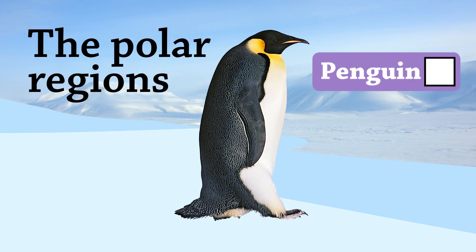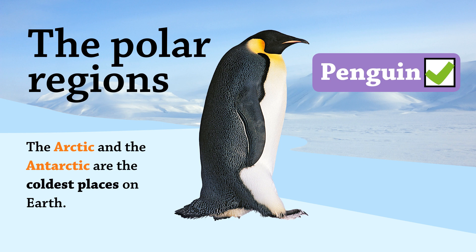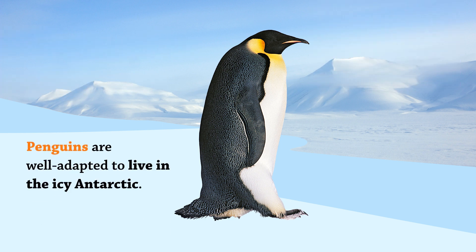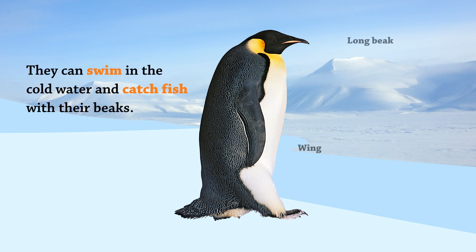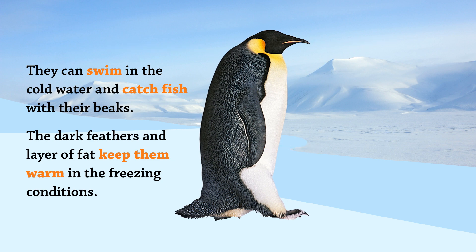The polar regions. The Arctic and the Antarctic are the coldest places on Earth. Penguins are well-adapted to live in the icy Antarctic. They can swim in the cold water and catch fish with their beaks. The dark feathers and layer of fat keep them warm in the freezing conditions.